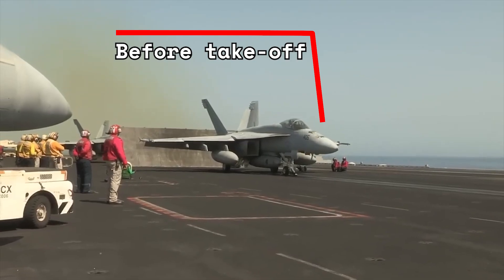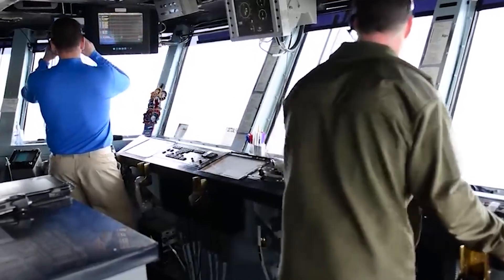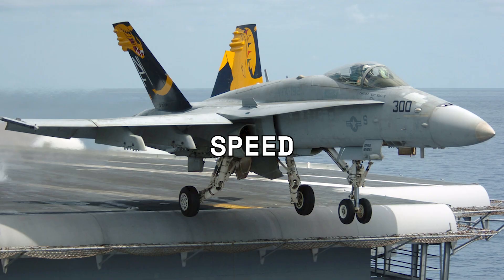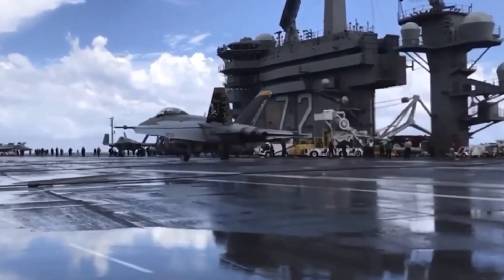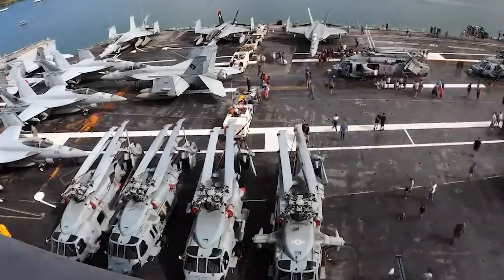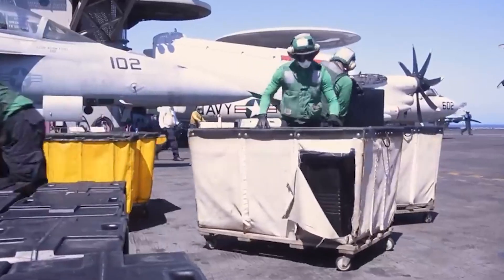Before takeoff, pilots must prepare for their mission to ensure a safe flight and return. This includes receiving a detailed briefing from air traffic control regarding weather conditions, runway patterns, wind direction, speed, altitude, restrictions, or any other deviation from normal flight procedures. All this information helps guide pilots towards making correct decisions once they're airborne, and gives them an opportunity to make sure that all their equipment is functioning properly before takeoff.